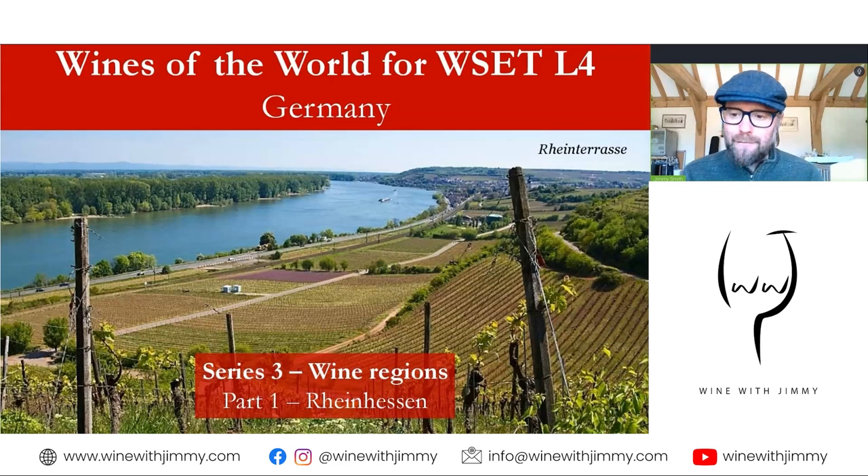Welcome to another Vinius video, this time looking at Germany and the wine regions of Germany. We're going to focus on the Rheinhessen. This very closely follows the WSET Level 4 Diploma syllabus, so it's fantastic for those of you studying, but also for those of you very much interested in this specific topic — the wine growing area of the Rheinhessen.